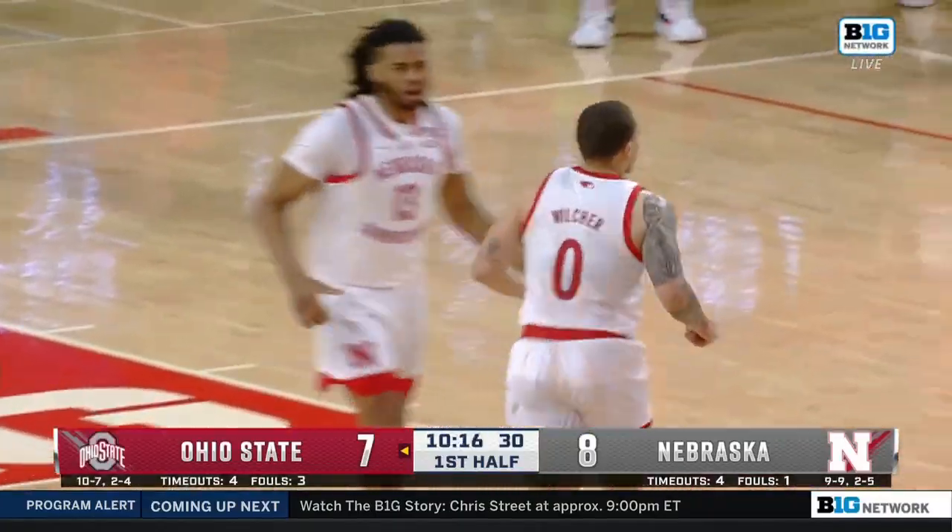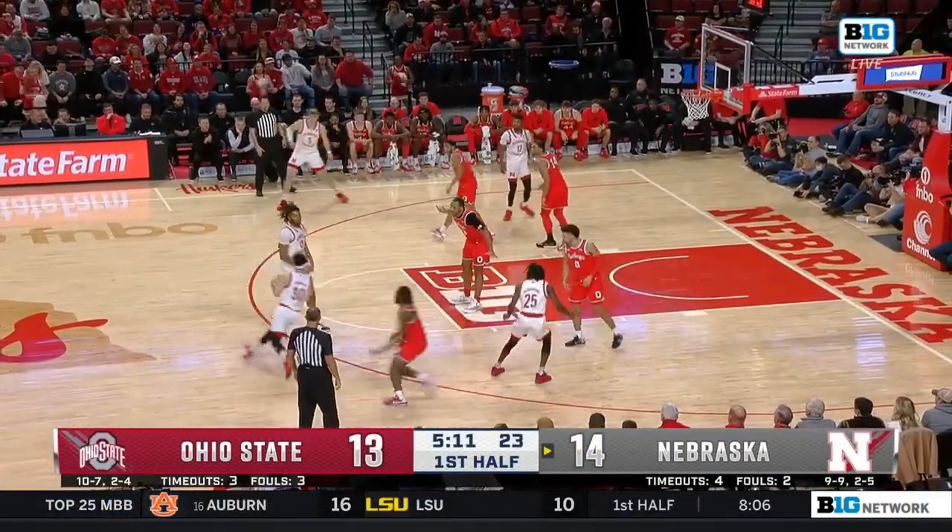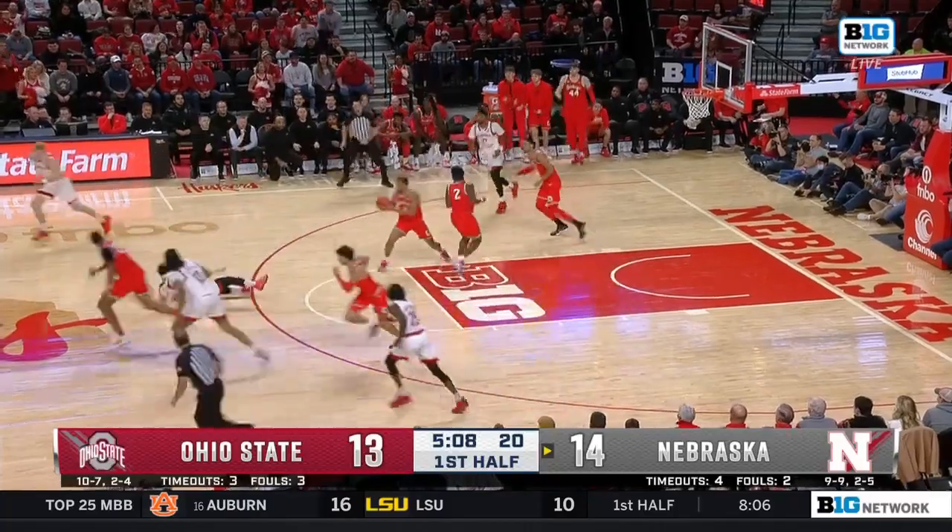It all runs through Derek Walker, who sprinted the whole 94 feet to make himself a factor defensively. Tomenaga blocked by Keane.